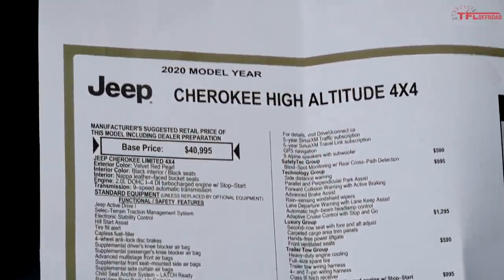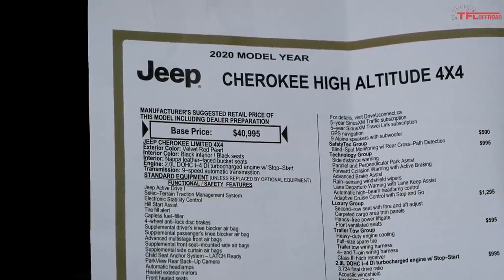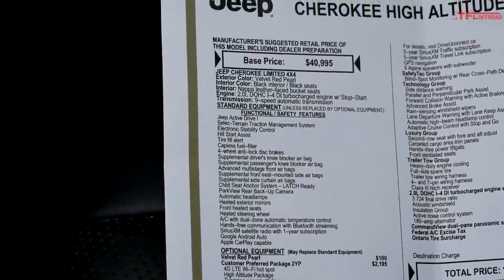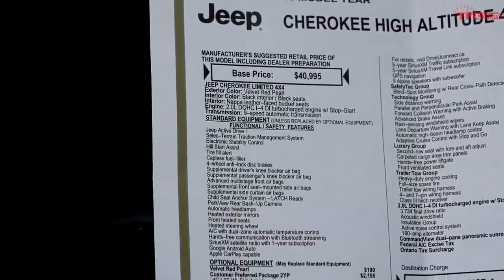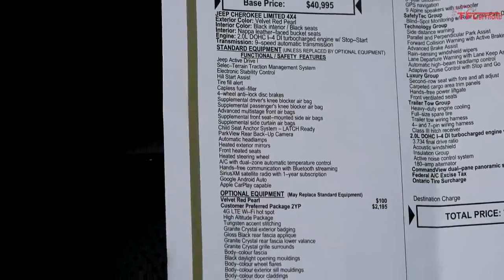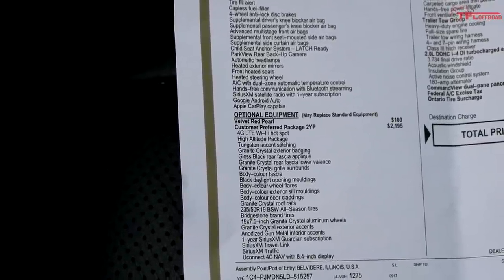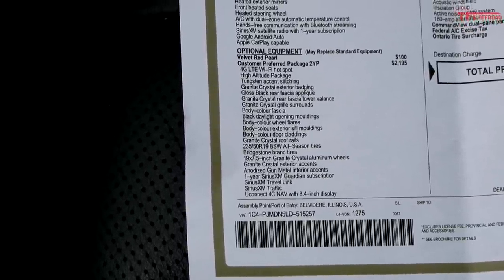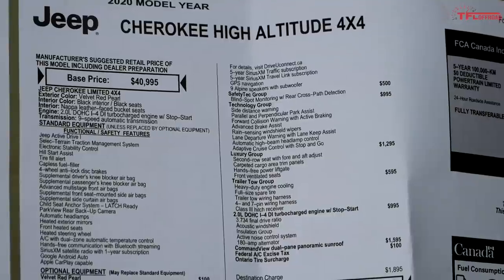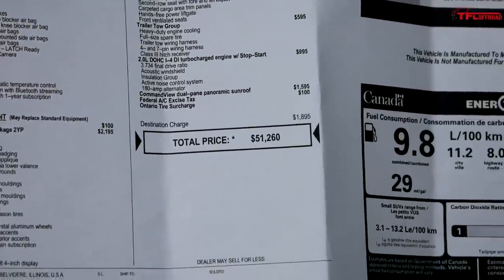Time to go over the build sheet and price. It's a 2020 Cherokee High Altitude, which starts life as a Cherokee Limited with a base price of $40,995, paired with the 9-speed auto. The customer preferred High Altitude package adds $2,195 covering the styling, infotainment, and wheels. Then there's a safety/technology/luxury group, a trailer package, and the 2.0-liter turbo for only $1,000 extra. The total price comes out to $51,260.